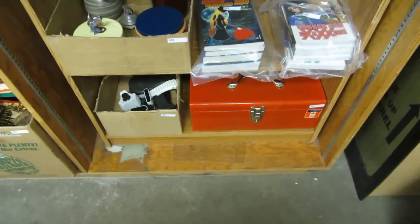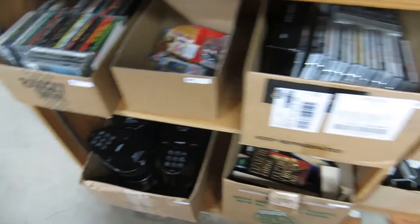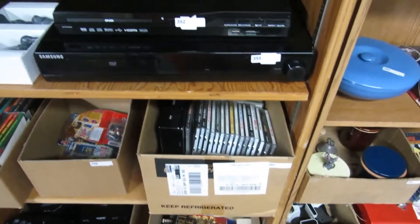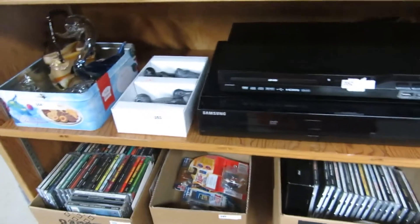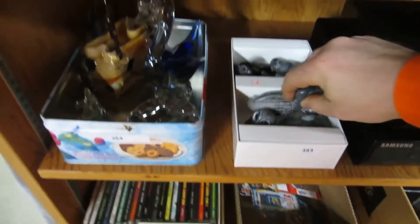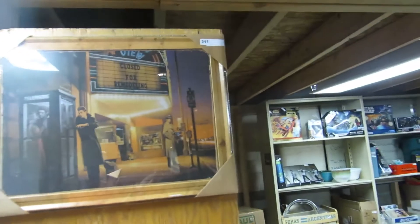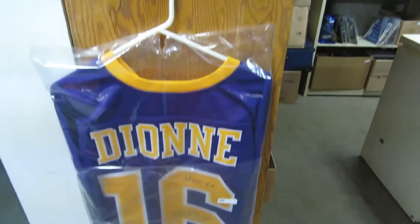We've got more manga, tools, coffee pots, CDs — a whole bunch of CDs — Samsung DVD players, and some soapstone art. More glass, hockey lots, tools, lamps, pumps, all kinds of vintage stuff.